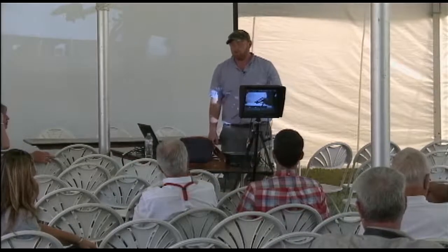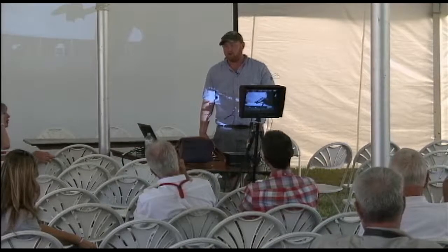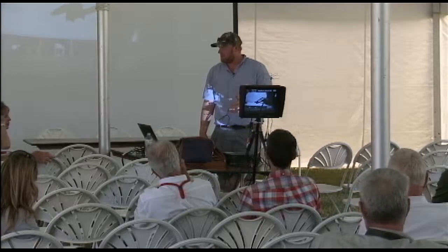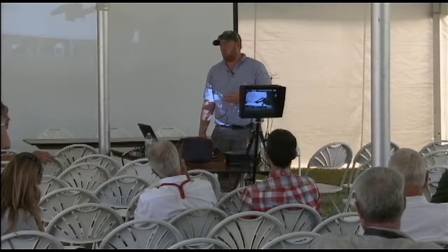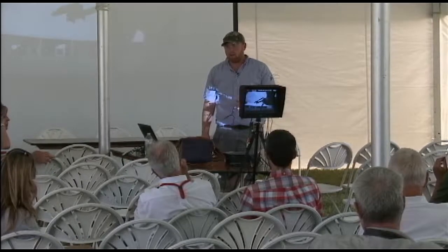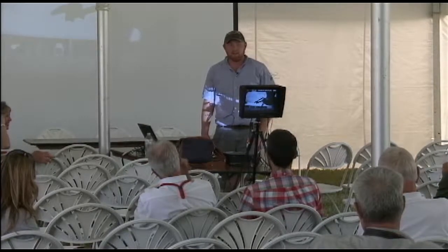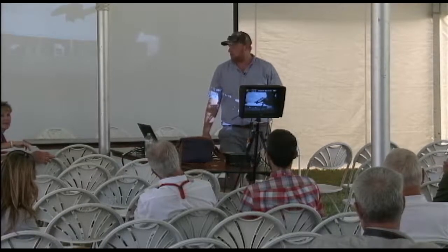We consult on approximately 30,000 to 40,000 acres for variable rate management of P&K. With the drone, about 10,000 acres where we'll actually take it out and hit fields, but it's more of an as-needed basis. Right now is a perfect time of year to use a drone because beans and corn are tall — it's not easy to walk across the field, so being able to send the drone out really helps.